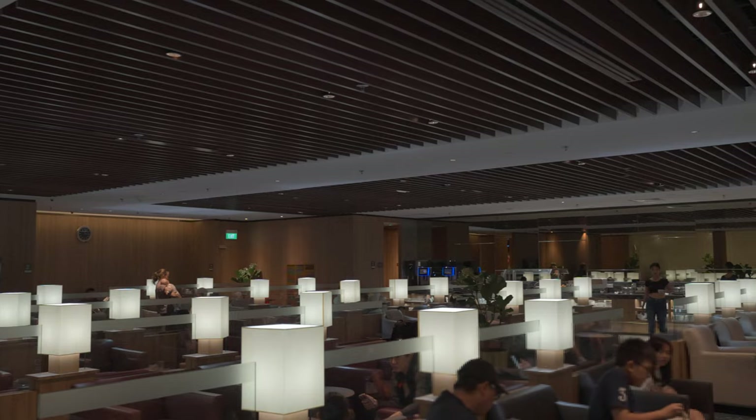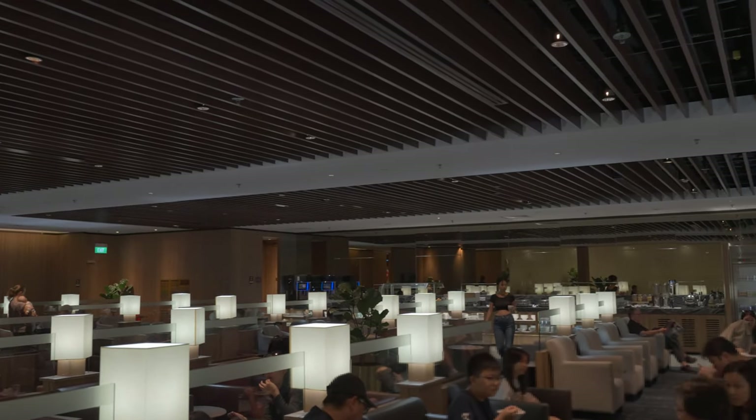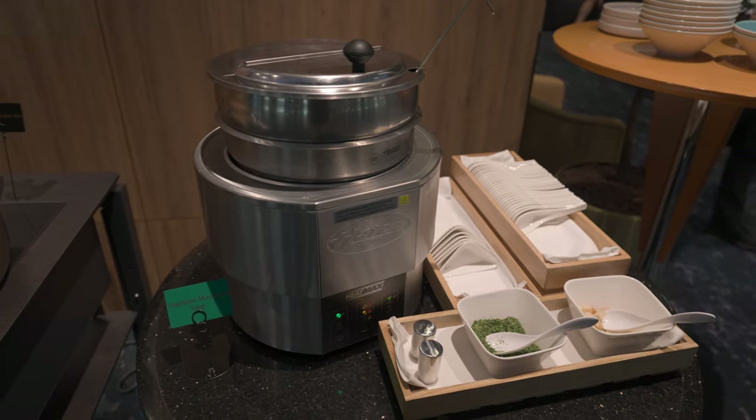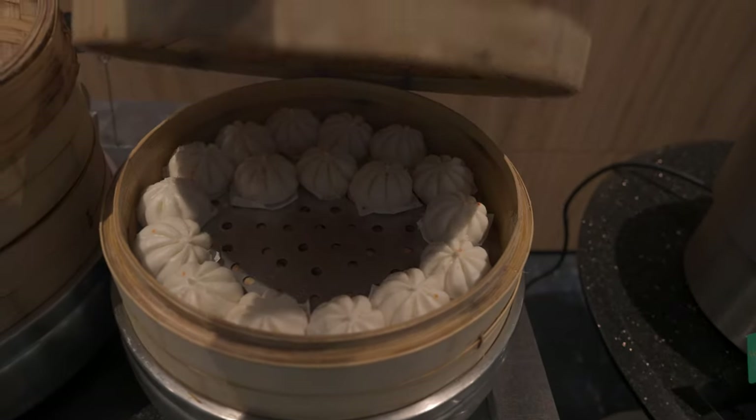The lounge has capacity for 160 persons and the seats are not very private. The lounge has a self-serve buffet selection featuring both hot and cold options, though the menu wasn't the most exciting that day.